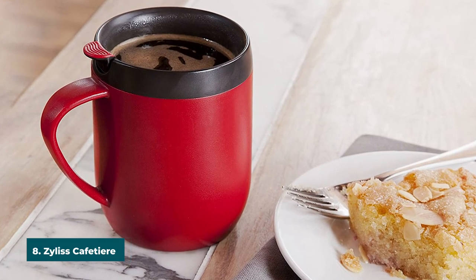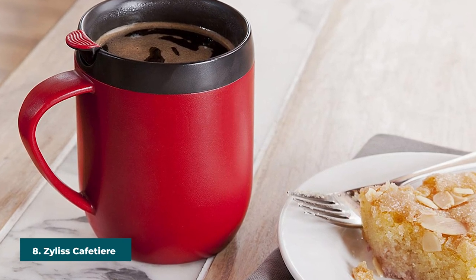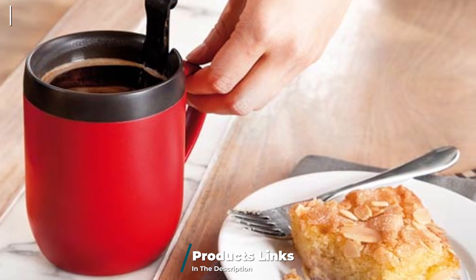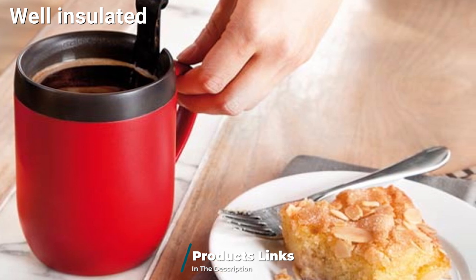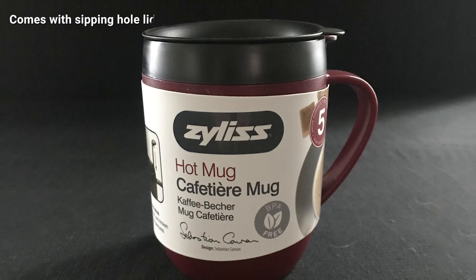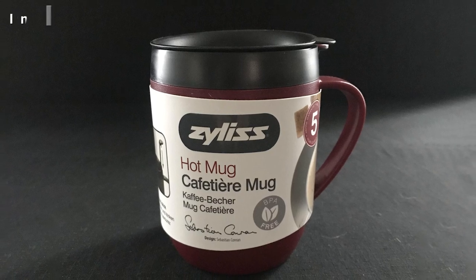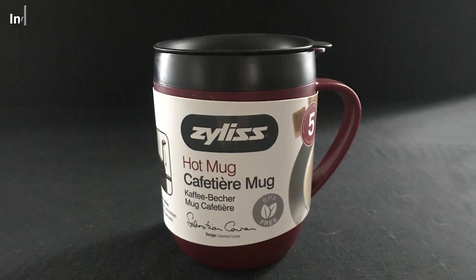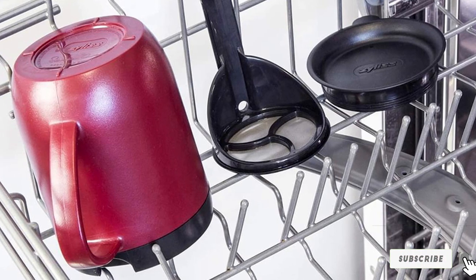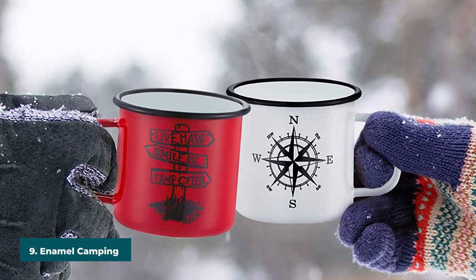The number eight position is held by the Xylas Cafetier Hot Mug. Designed for casual campers, climbers, and backpackers, this mug allows you to bring your favorite java brew on the go. It's a well-insulated camping mug with a double-wall design and a capacity of 350 ml or 12 oz. It comes with a French press coffee plunger to ensure your coffee stays hot longer, plus a press-and-lock lid to prevent leaks. It's made from BPA-free plastic, so you know it's safe.